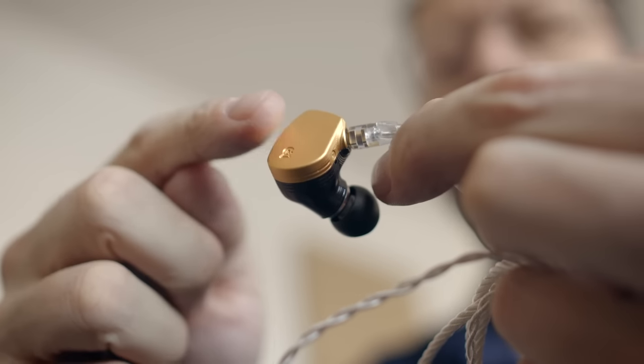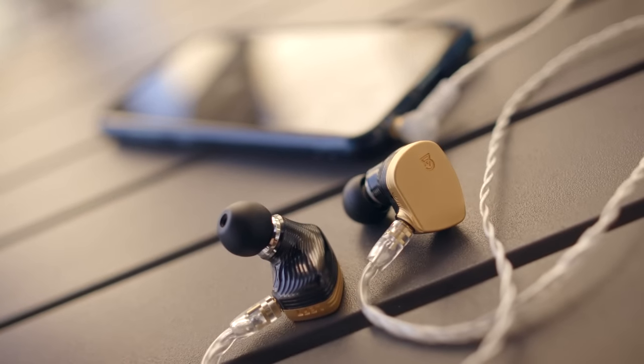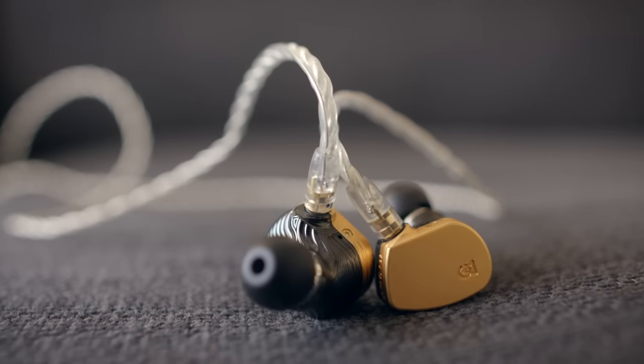If these new flagship IEMs from Campfire were a loudspeaker, I would probably liken them to a Magico or a Wilson — highly detailed, highly dynamic, very immersive, fantastic layer separation, full range for a fully engaging listening experience. I don't feel like I'm missing anything when I'm listening to these. Because of their retail price, the value quotient just isn't there — these are not the best value earphones on the planet, says Captain Obvious. But they are some of the best sounding IEMs on the planet.